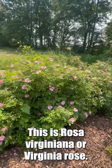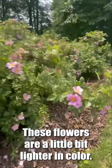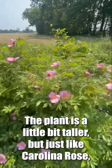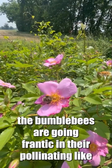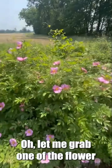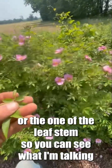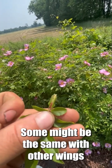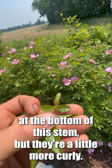This is Rosa virginiana, or Virginia rose — check it out. These flowers are a little bit lighter in color. The plant is a little bit taller, but just like Carolina rose, the bumblebees are going frantic in there pollinating like crazy. Let me grab one of the leaf stems so you can see what I'm talking about. It might be the same width of the wings at the bottom of this stem, but they're a little more curly.